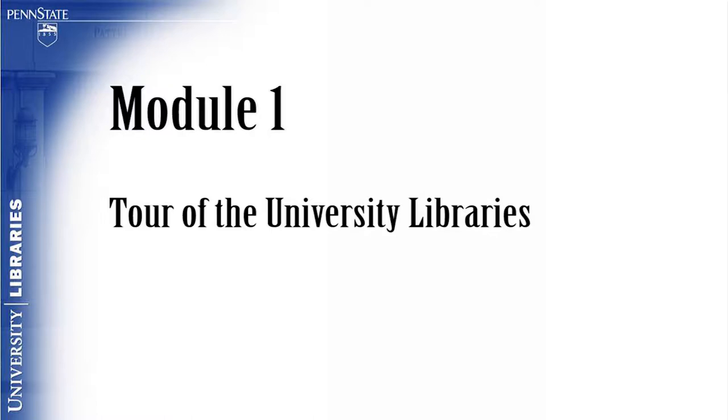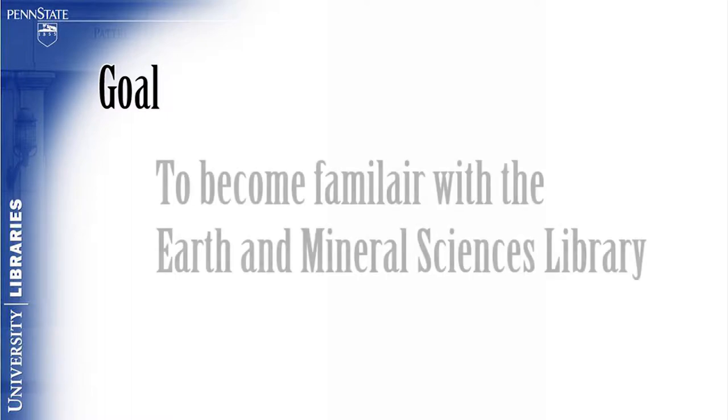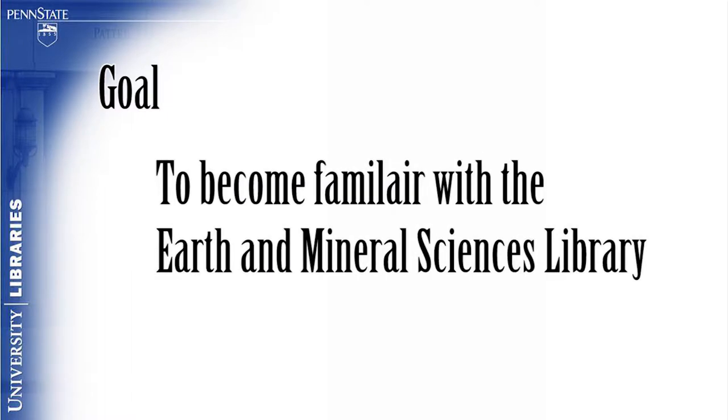Module 1: Tour of the University Libraries. The goal of this module is for the viewer to become familiar with the Earth and Mineral Sciences Library.